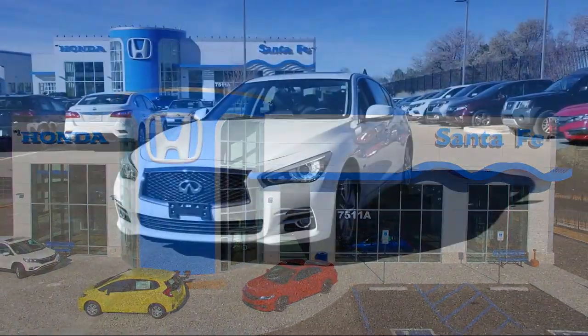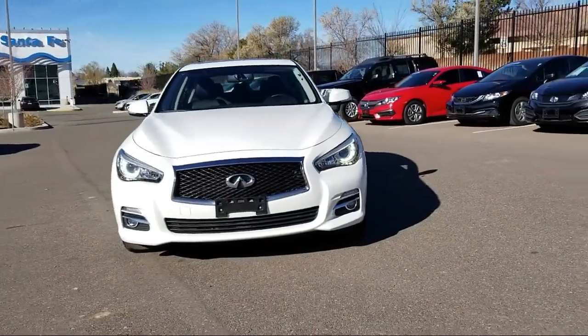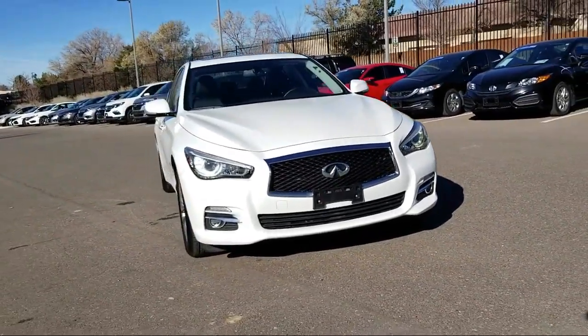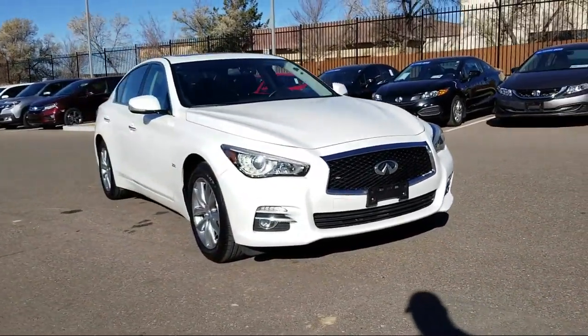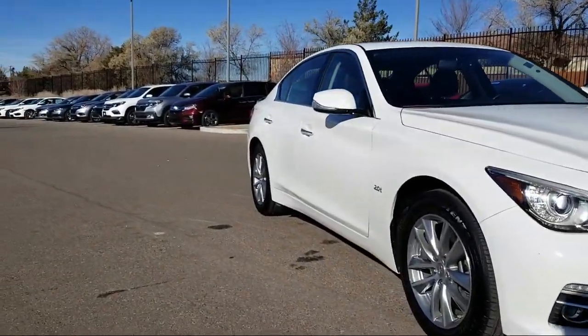It comes equipped with keyless entry, leather wrapped steering wheel, rain sensitive windshield wipers, alloy wheels, Sirius XM satellite radio, tire pressure monitoring system, air conditioning, and traction control.